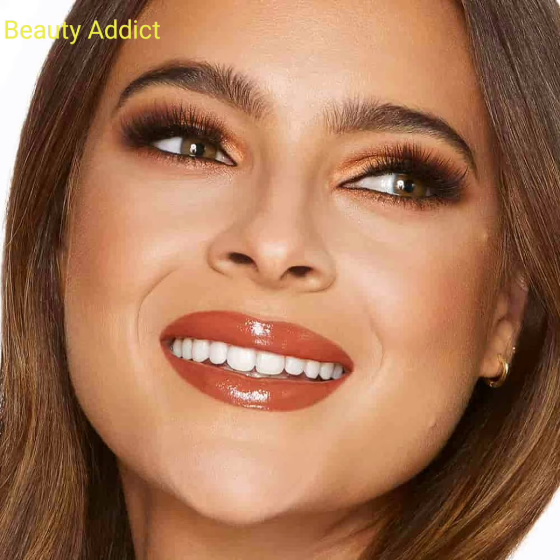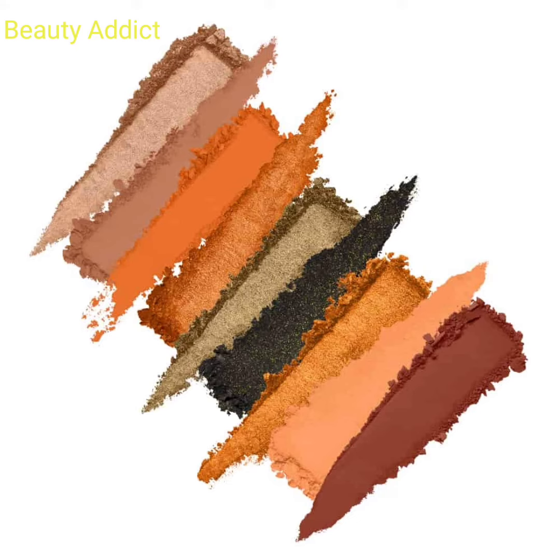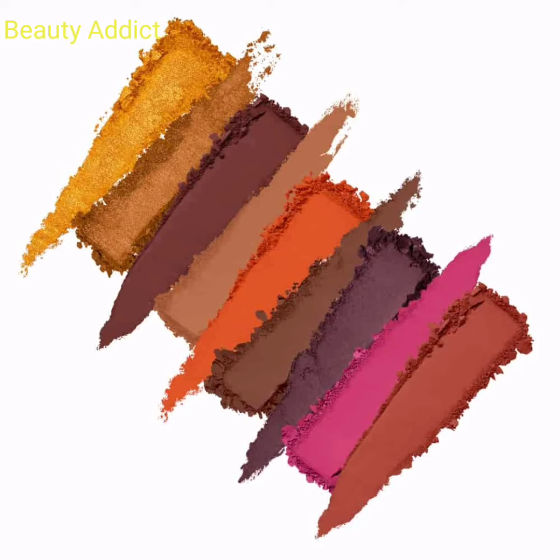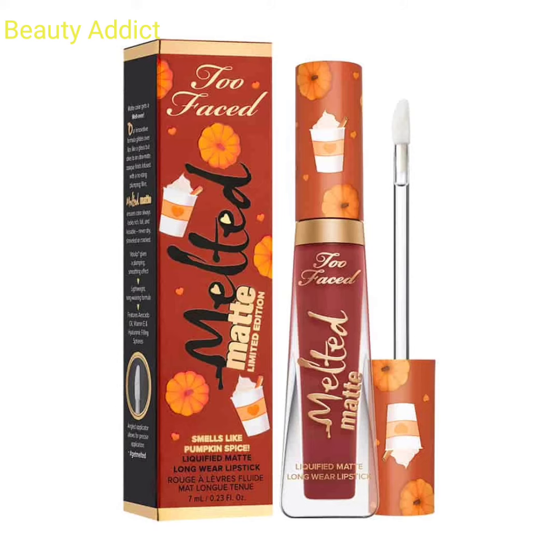The Pumpkin Spice Second Slice eyeshadow palette has 18 warm and spicy shades, and this palette smells like pumpkin pie. It is highly pigmented with a one-swipe payoff, buttery and creamy texture, and easily blendable eyeshadows. This pumpkin pie inspired, sparkling, pumpkin pie scented eyeshadow palette costs $54.